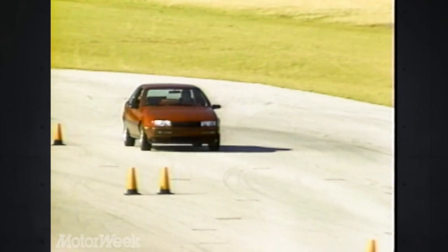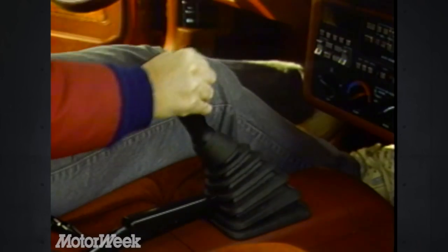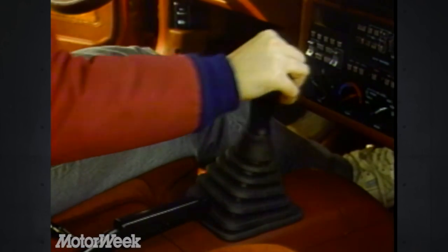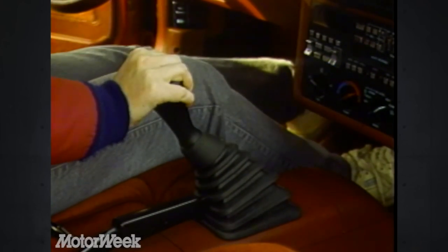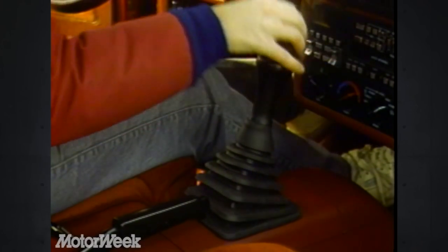The 5-speed Beretta is about a second faster than the V6 automatic Corsica we tested earlier. The Beretta GT gets the Muncie Getrag 5-speed manual transaxle as standard. It's smooth-shifting and more precise here than in the Cavalier Z24 and Celebrity Eurosport that share the same powertrain.